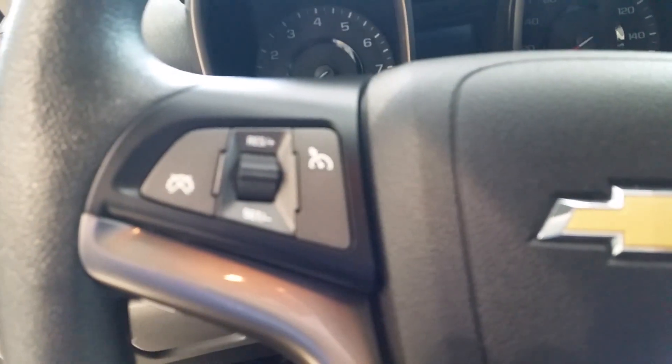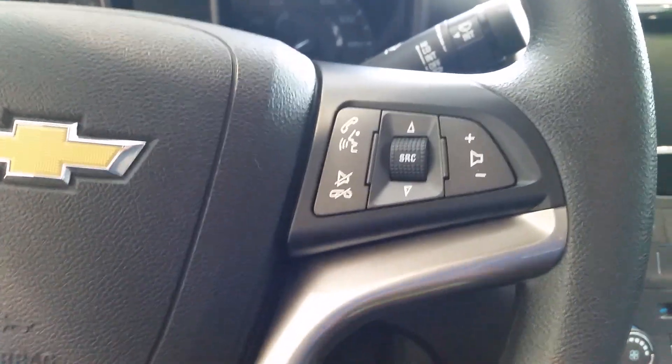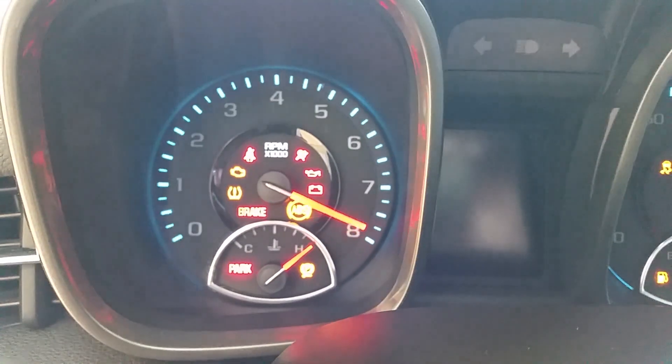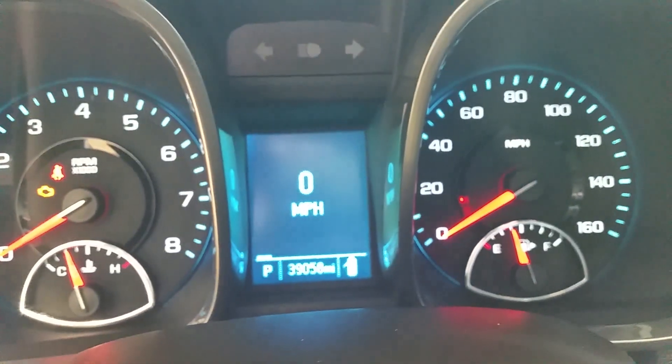You can see here you've got cruise control, you've also got your Bluetooth. Turn on the accessory here — all your gauges are real nice and easy to read. It just rolled over 39,000 miles.